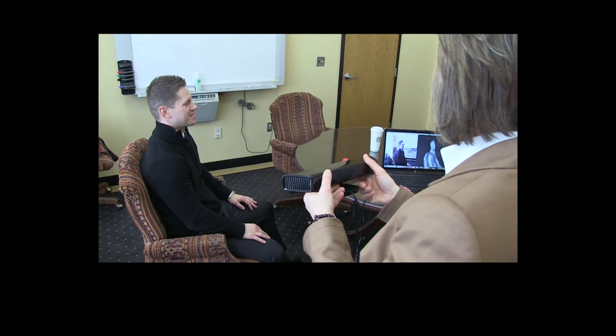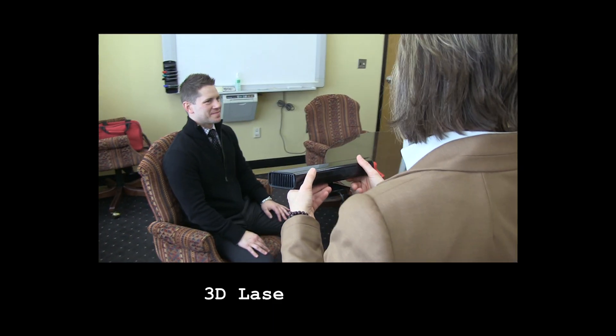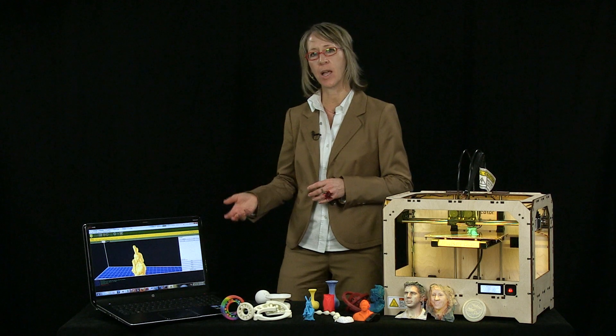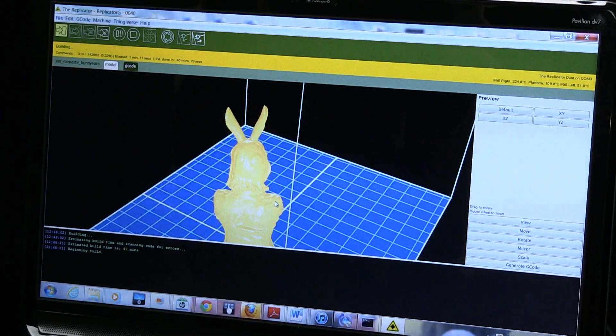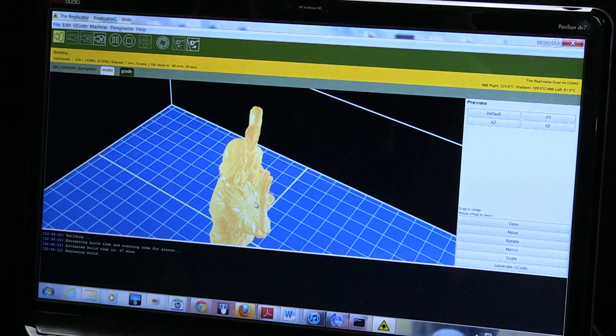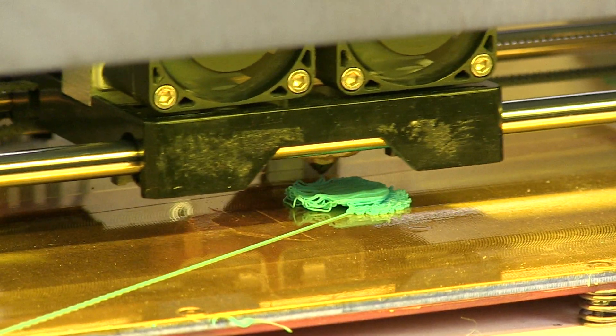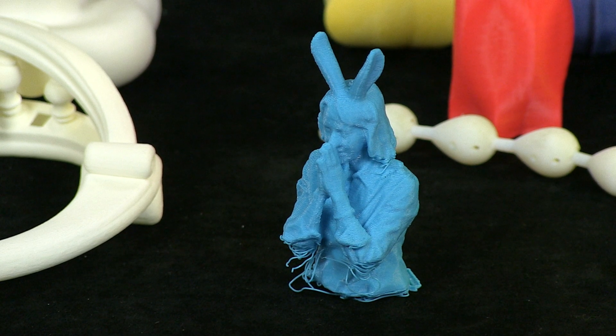The 3D printing process begins in one of two ways: by digitizing an existing object with a tool such as a laser scanner, or building the object in specialized computer-aided design software. Once we have a digital version of the object, it can be produced in any number of ways with a whole range of digital fabrication processes and equipment.